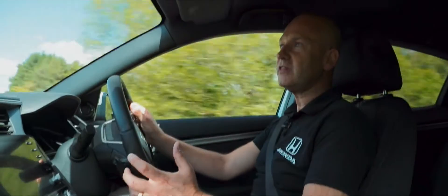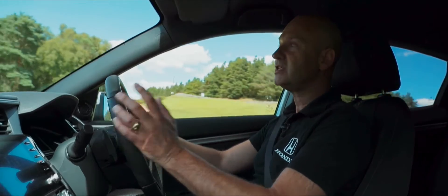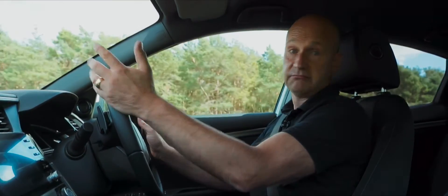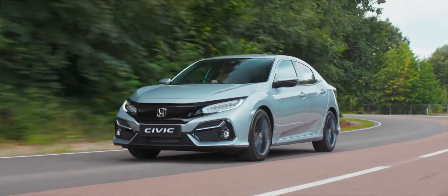Today we're in the 1.0L 126PS Civic, which is a fantastic blend of performance and economy. If you wanted to go down the sporty route, we have the Sport, which has an impressive 182PS of power.